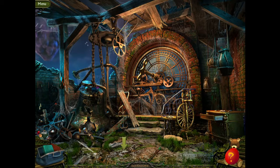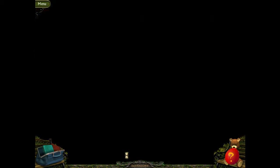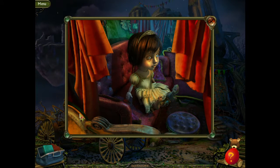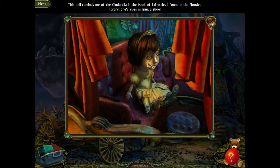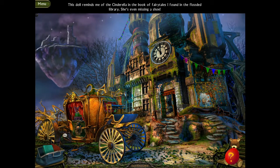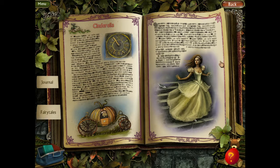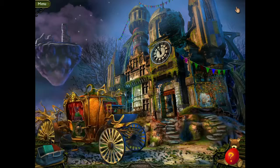So now it's a carriage. Go out in front. Oh — is that the little girl? This all reminds me of the Cinderella in the book of fairy tales I found in the flooded library. She's even missing a shoe, so we gotta get the shoe for her. Does it look like Cinderella? It does! So our Cinderella is a brunette, not a blonde — as in the Disney version.